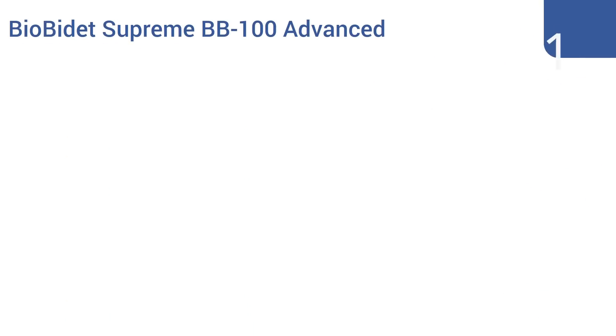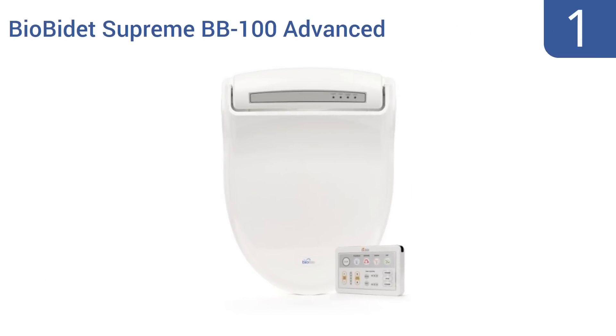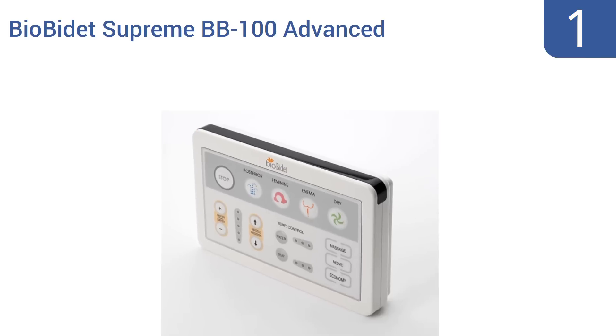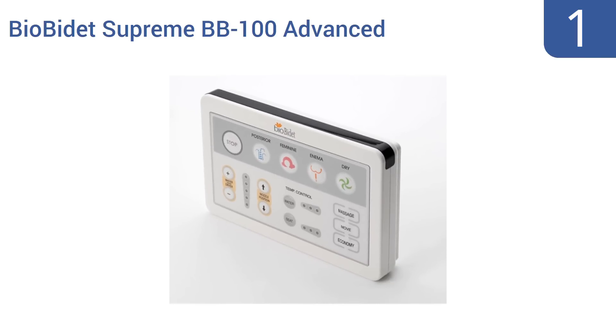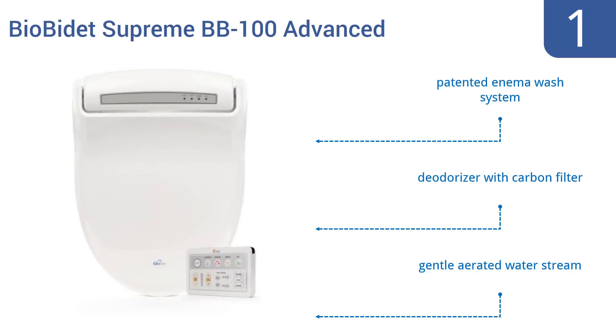Coming in at number one on our list, the Bio Bidet Supreme BB100 advanced bidet toilet seat is loaded with luxury features like a convenient wireless remote and its unique three-in-one nozzle system that can perform multiple personal cleaning functions for you. Choose a round or elongated model and enjoy. It boasts a patented enema wash system, a deodorizer with a carbon filter, and a gentle aerated water stream.